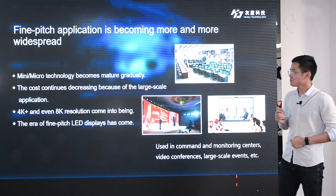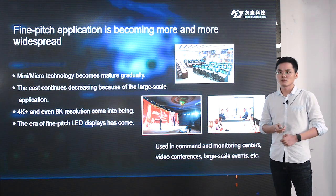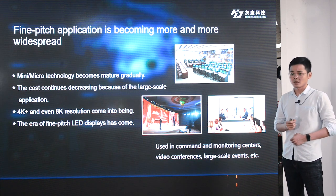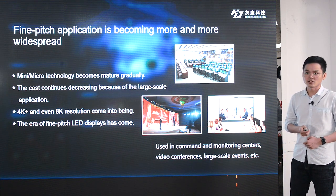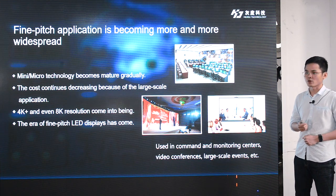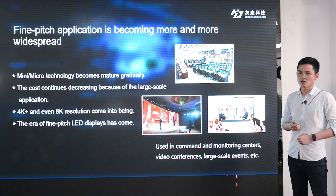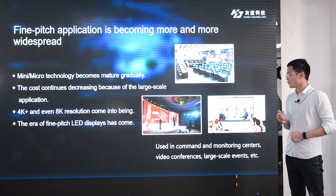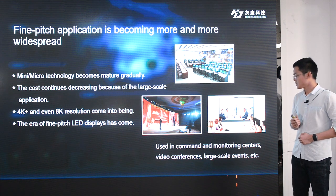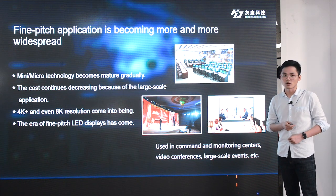Nowadays, fine-pitch application is becoming more and more widespread. The main reason is that mini or micro technology becomes mature gradually, and the cost continues decreasing because of the large-scale application, such as 4K and 8K screens used in command and monitoring center video conferences.